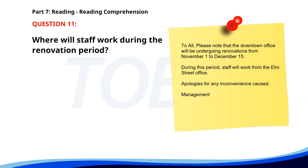Number 11. To all, please note that the downtown office will be undergoing renovations from November 1st to December 15th. During this period, staff will work from the Elm Street office. Apologies for any inconvenience caused. Management. Where will staff work during the renovation period? A. Elm Street office. B. Downtown office. C. Home. The correct answer is A. Elm Street office.